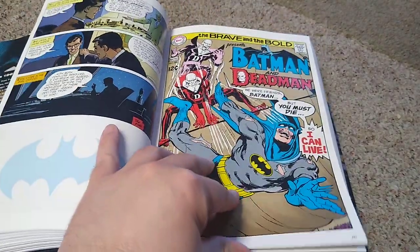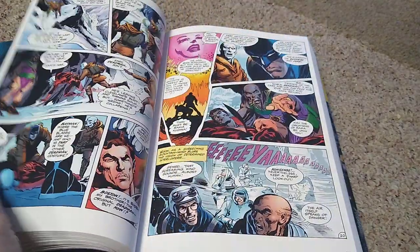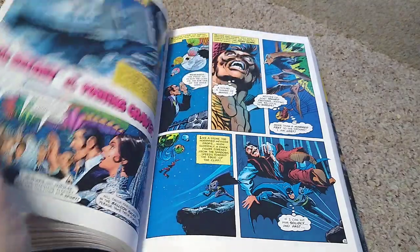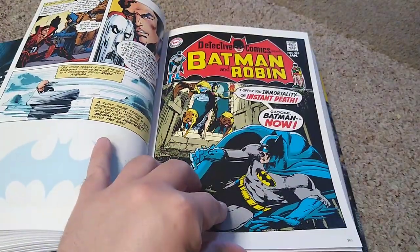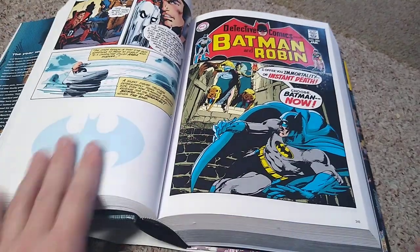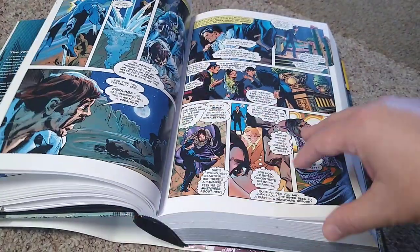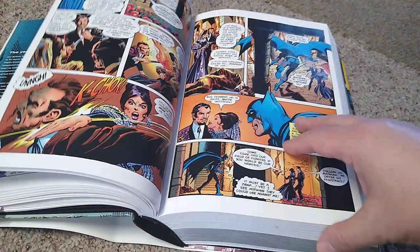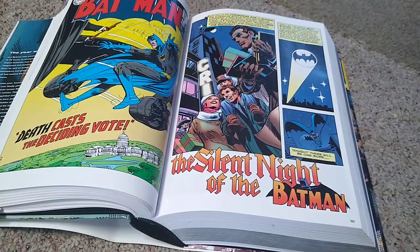He's got Dead Man again. If you don't like Neal Adams art, you will not like this book. But if you're a Batman fan, how can you not like Neal Adams?